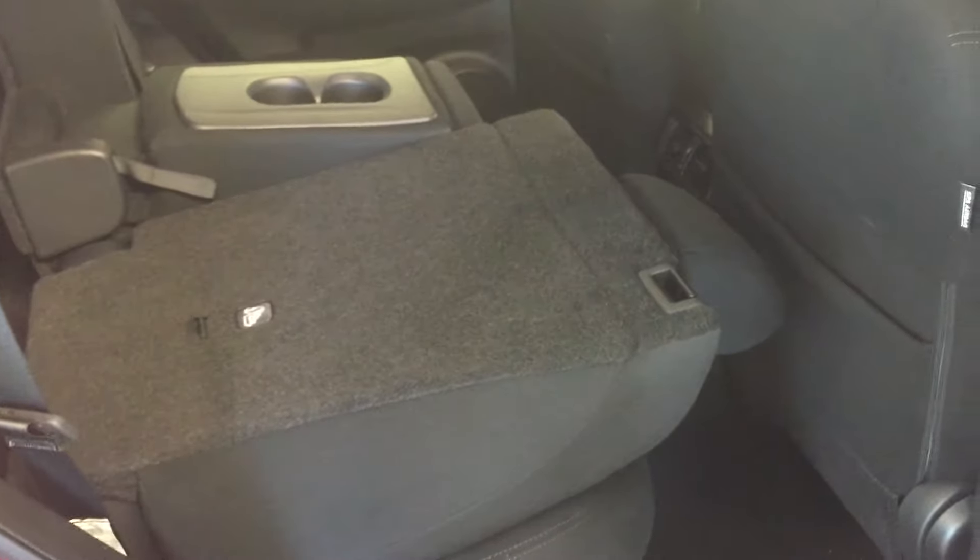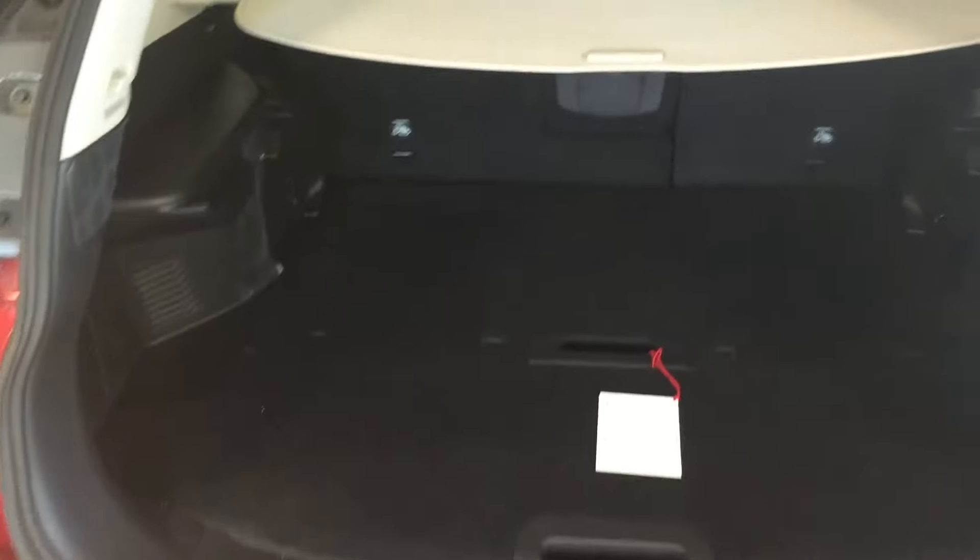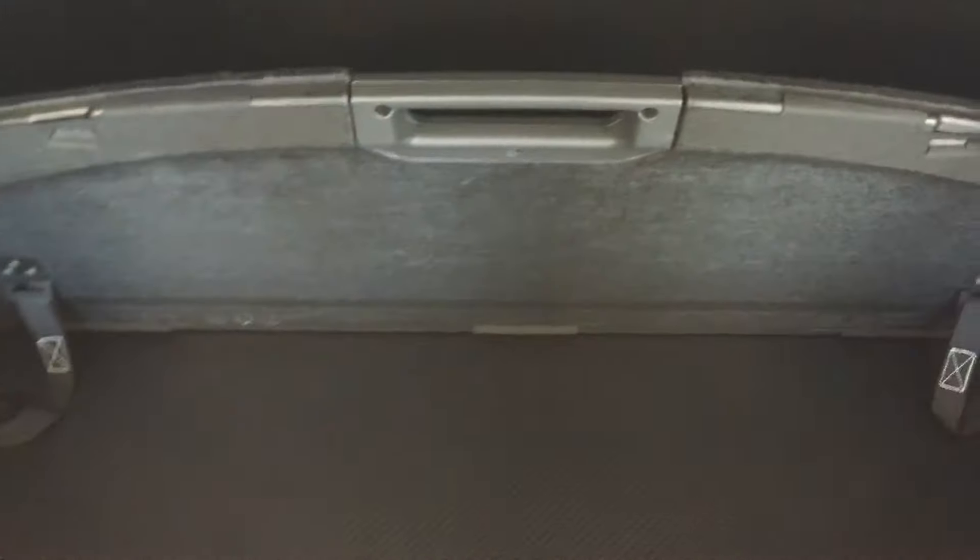To fold down the rear seats, just pull on this tab and it easily folds down for you. At the rear of the vehicle, press to release and we've got the divide and hide storage. Plenty of cargo space. These two shelves can be rearranged into divided storage, hidden storage, or shelving units, whatever you see fit. There's also a cargo cover here that you can easily pull into place, and it sits in place like so.